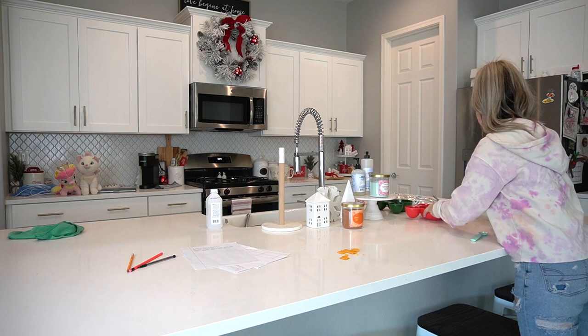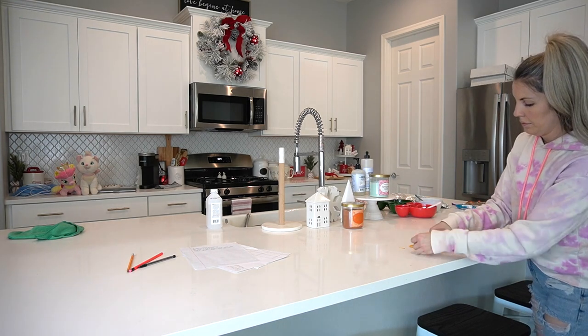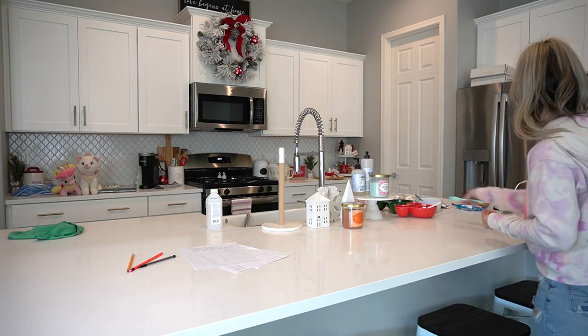Now that I have the living area picked up, I'm going to start on the kitchen. I'm just going to get everything picked up and then we're going to get started on the dishes.